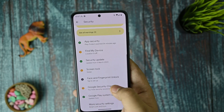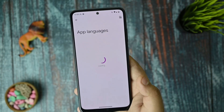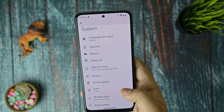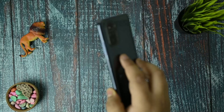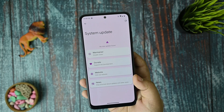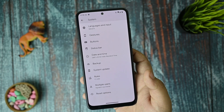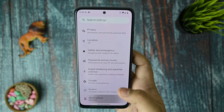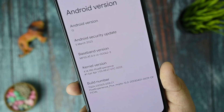In system languages and input, there isn't much app language support in this ROM. For system updates, you can use dirty flash — there is no data loss and you can flash a new update without issues. In my recommendation though, for a cleaner experience you should do a clean flash. The ROM is secured with the March 5th security patch and is running Android 13.